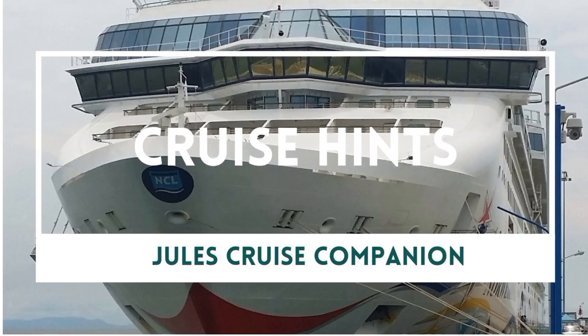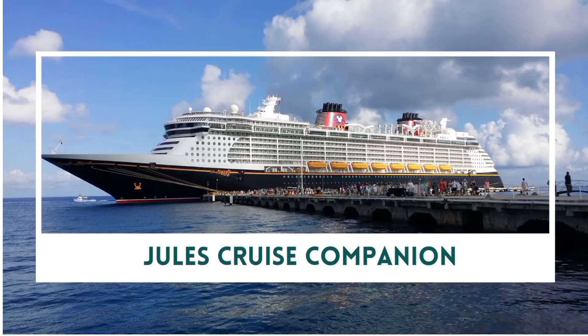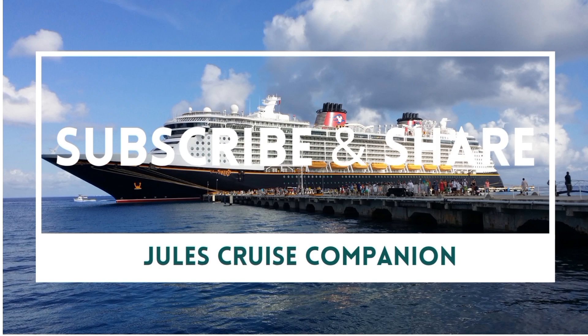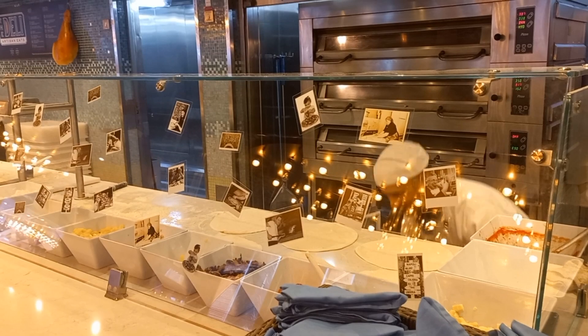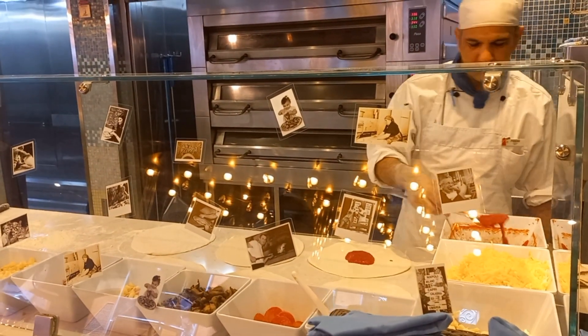Hi, Julie Jewels Cruise Companion. One of the standard fares within cruising, one of the complimentary dining options, is the pizza. On Carnival Luminosa the pizza goes from mid-morning to very late at night. Pizzas are made on a continual basis and they are made fresh.